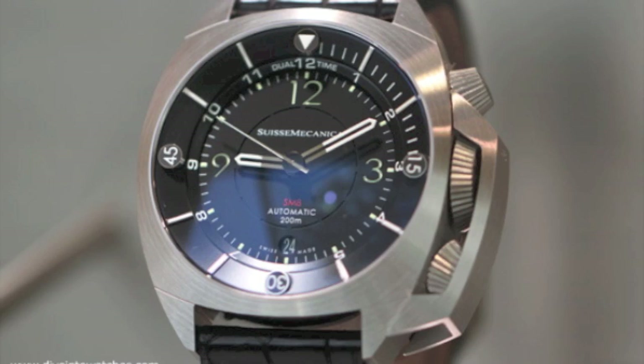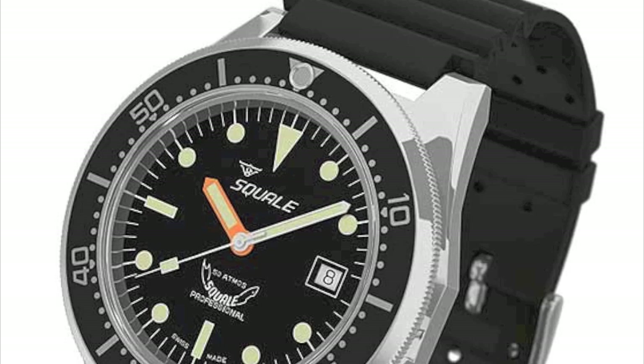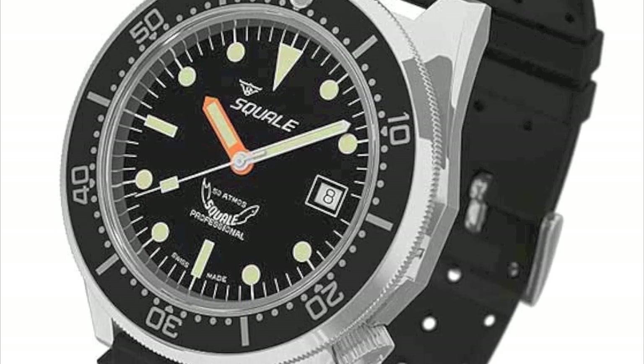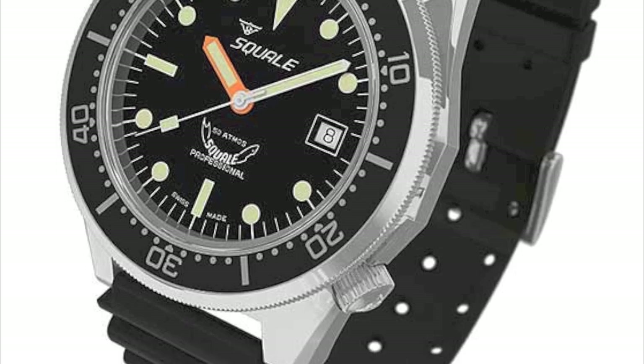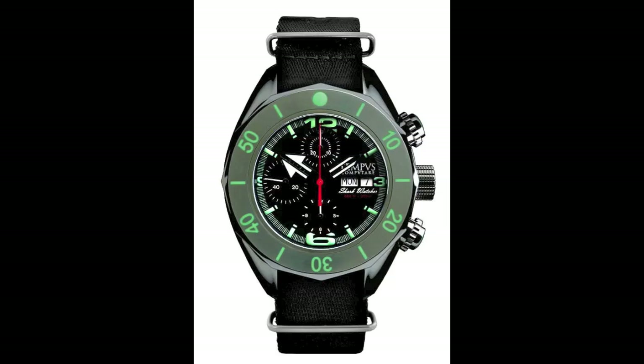Next up we have Squale, which has been covered in detail previously — check the link to verify it was included in the article. After that is the Tempest Computare, launched in 2010 — a Swiss brand combining a rather unusual 40-47 millimeter chronograph model with a strong commitment to ocean protection, resulting in a watch made for the Sea Shepherd organization.